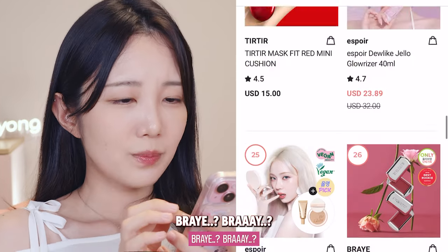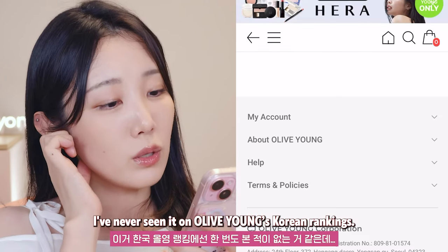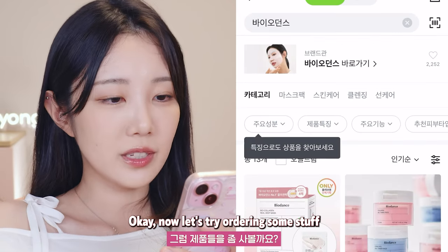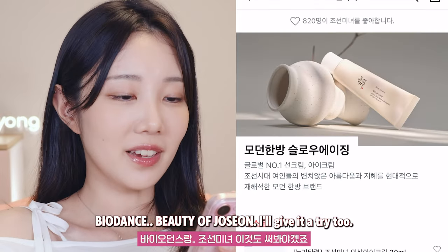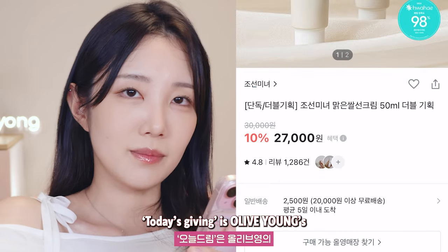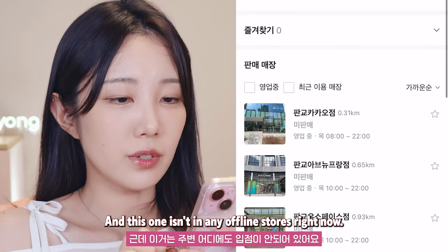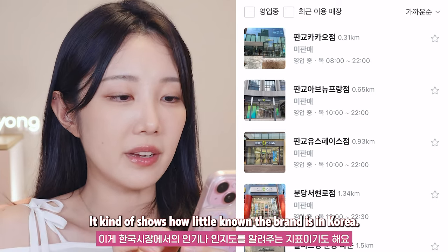Now I want to try some lip products. Ray? Never heard of this brand. I've never seen it on Olive Young's Korean rankings. The packaging looks like a little tin case — 32 bucks for one tint. It should be good. Now let's try ordering some stuff from Olive Young in Korea so I can review them. Biodense, Beauty of Joseon — I'll give it a try too. Oh, it's not available for Onol Dream. For those who don't know, Onol Dream is Olive Young's same-day delivery service in Korea, but the product needs to be available in nearby stores. This one isn't in any offline stores right now, so my nearest Olive Young doesn't carry it. It kind of shows how little known the brand is in Korea.